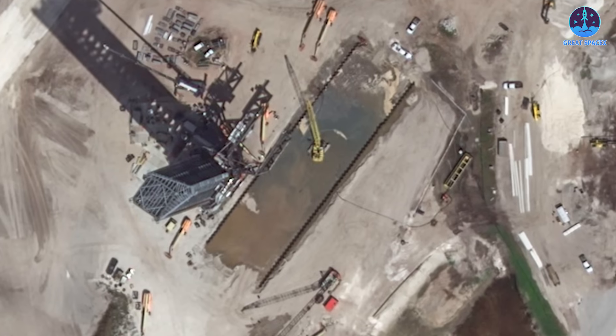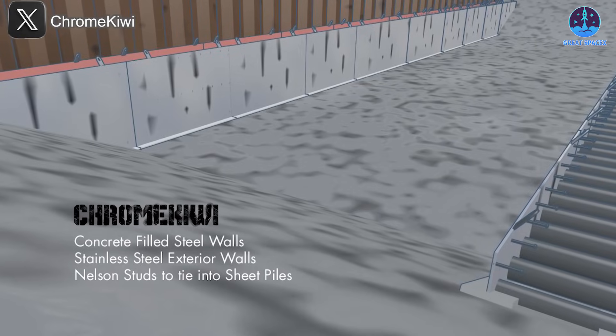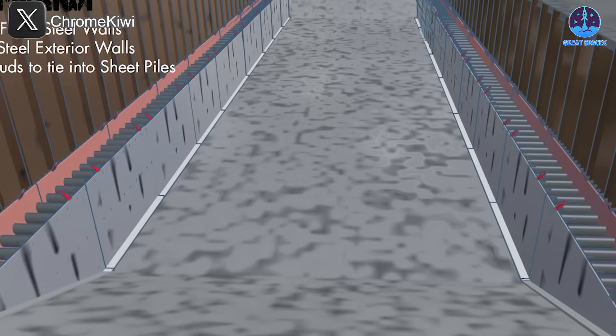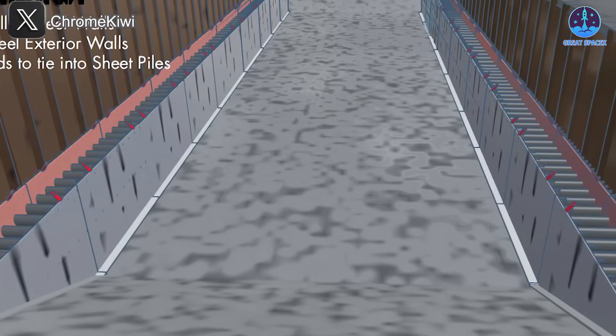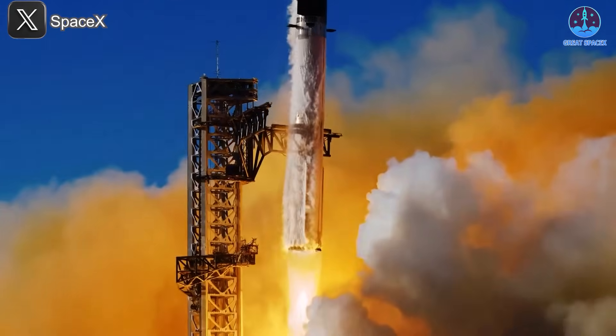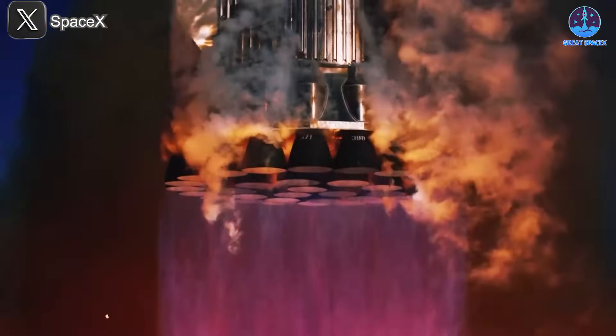This suggests Florida is following the same construction sequence: dig trenches, pour a foundational concrete layer, install components like flame buckets and trench walls, then seal it with a final concrete pour. With these upgrades, SpaceX is clearly building for high-cadence, powerful Starship launches on both coasts.